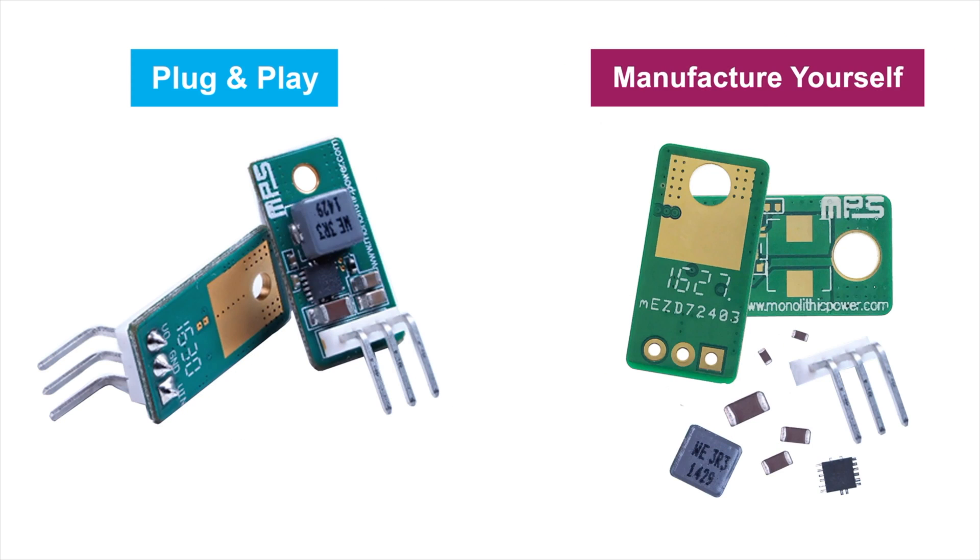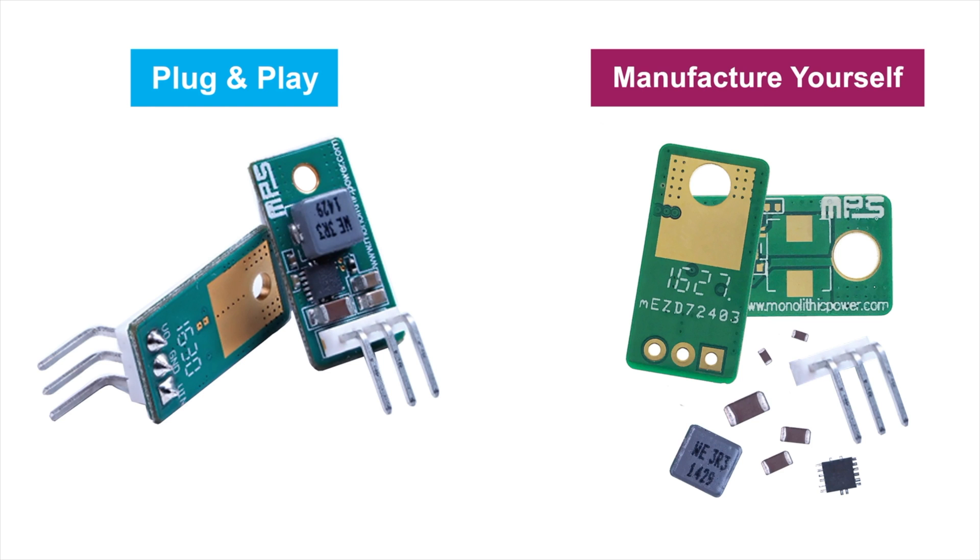In summary, using MEZ plug-and-play power modules drastically cuts power design time and your prototype board can be live in minutes. As you move to production builds, you can buy the product as is or you can use the same components with the manufacture-yourself specs. MPS has a wide and flexible product family to meet your system needs. To learn more about these and other MPS products, please visit the MPS website. Thanks for watching.